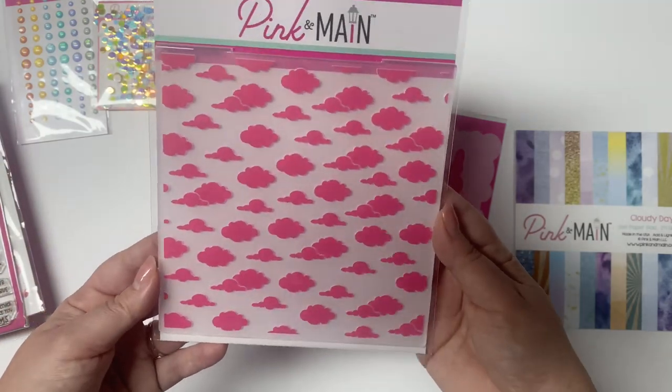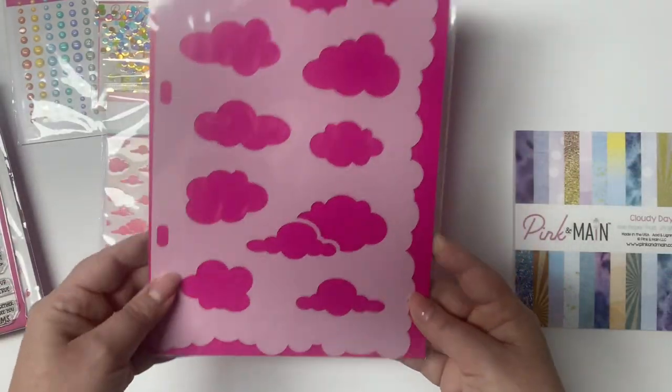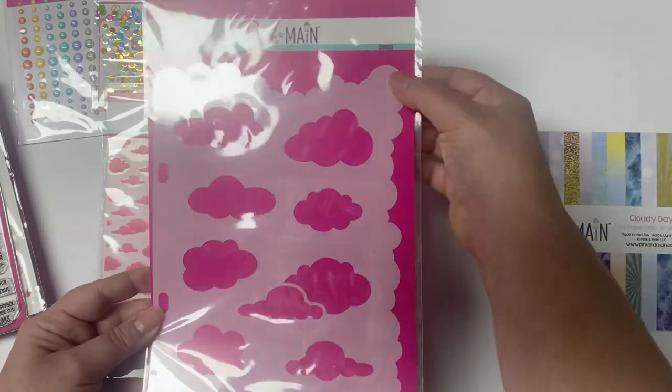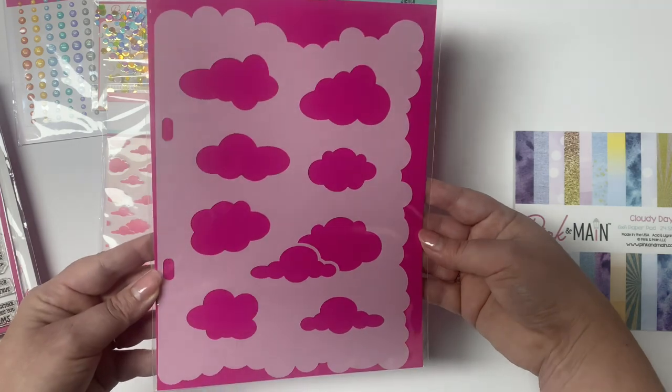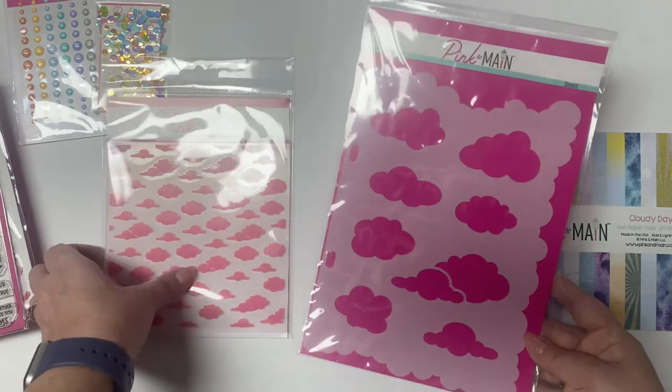It also includes an embossing folder with clouds, and a large stencil that you can use with pretty much any size card. You can create clouds with the inside parts and the outer edges.